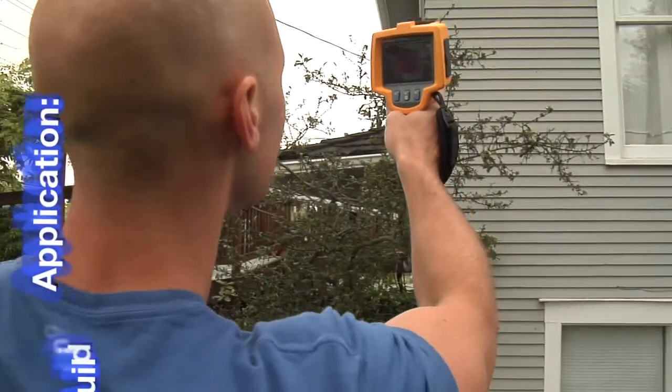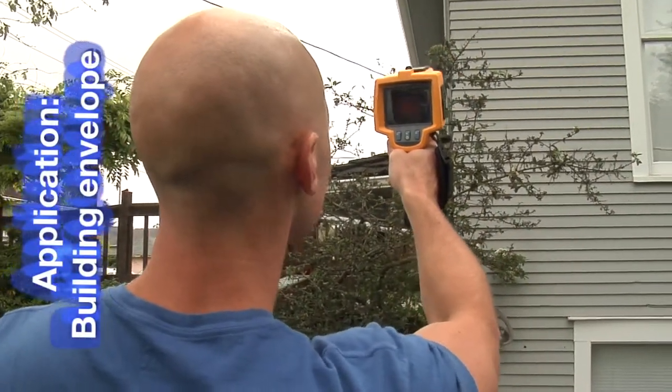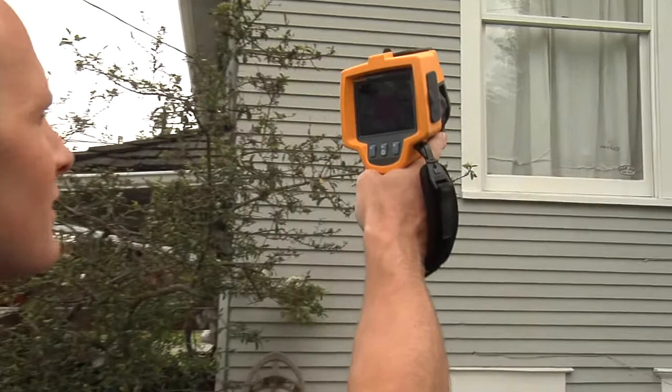With energy costs rising and growing interest in being green, many homeowners are becoming very interested in the energy efficiencies of their home, and they're hiring inspectors to tell them where their homes need improvement. A good place to start is with the building envelope — the walls, doors, windows, and roof.